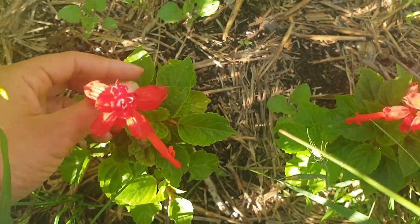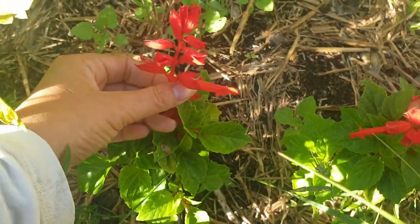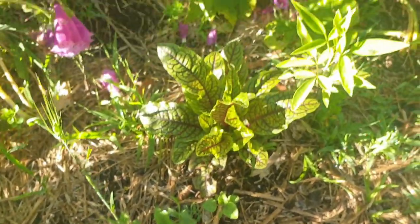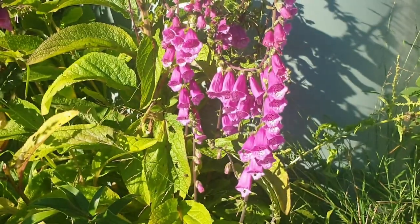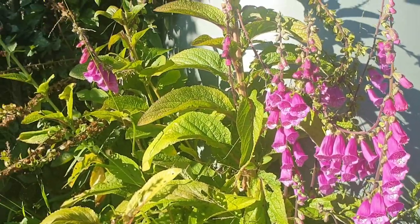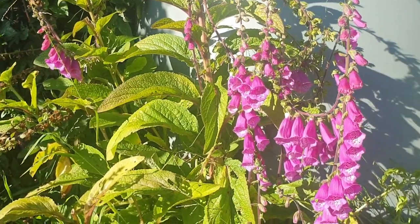This is another salvia — this one is a perennial called Blaze of Fire. And these here are foxgloves, and they are always ringing with the sound of bees in their little bells.